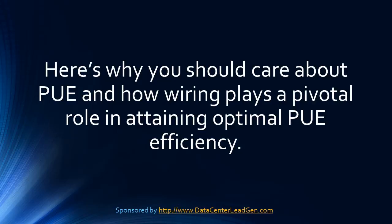Why data center executives should care: about 72% of companies responded to an Uptime Institute survey saying they measure PUE. 82% of those who said they measure PUE were executives. The surprising statistic in this survey was that only 60% of enterprise customers outside of the finance and co-location industries measure PUE.